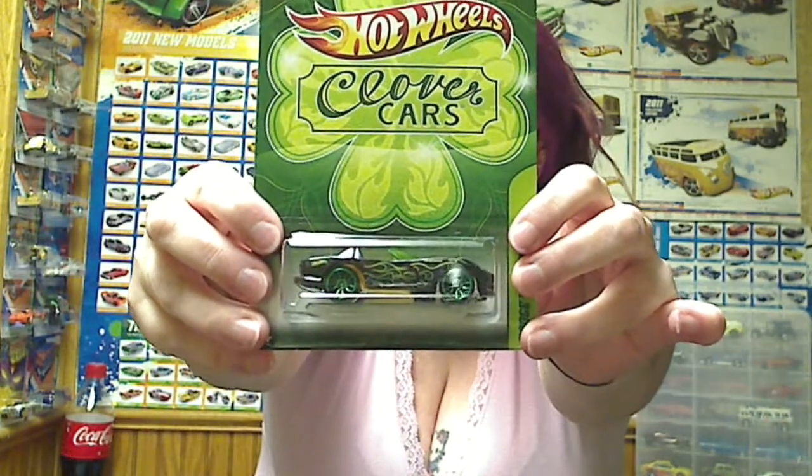We got the Dodge Viper — very nice. And then we got the 67 Dodge Charger, just to finish it off.